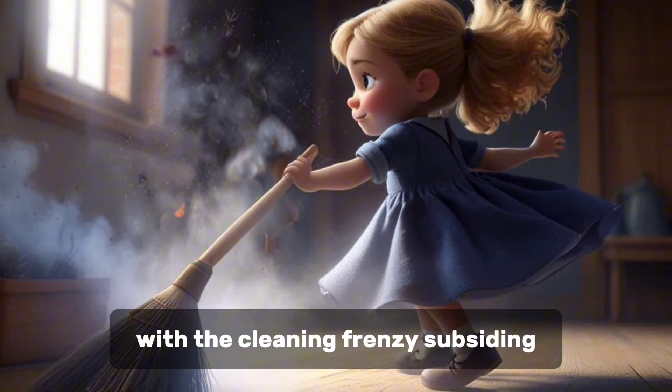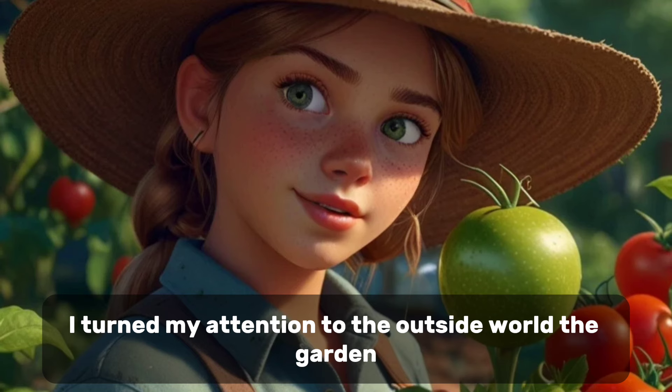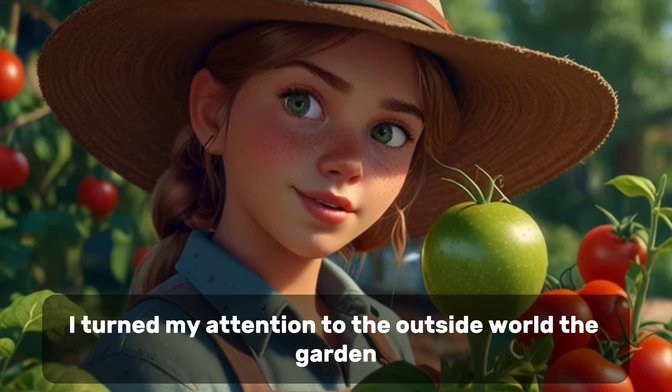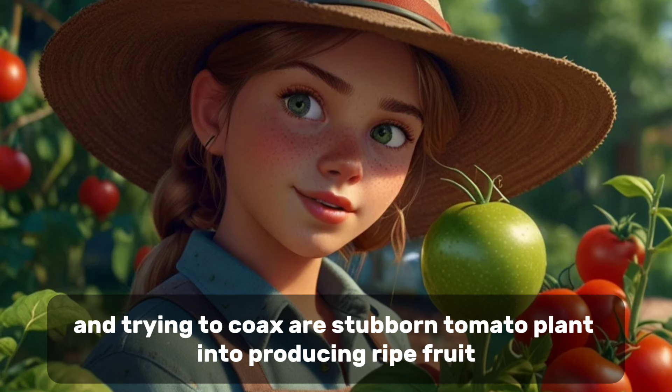With the cleaning frenzy subsiding, I turned my attention to the outside world — the garden. Watering plants, pulling weeds, and trying to coax our stubborn tomato plant into producing ripe fruit.